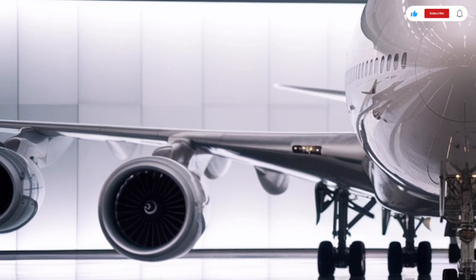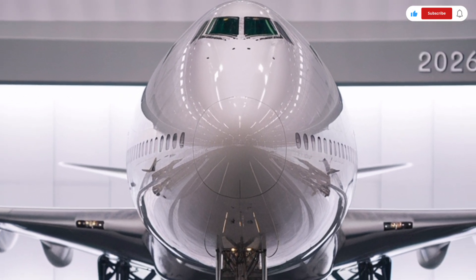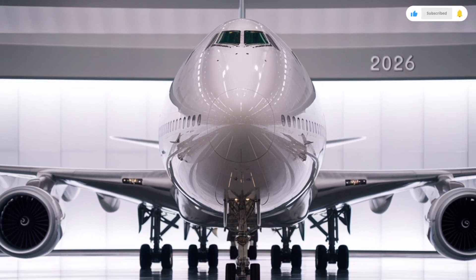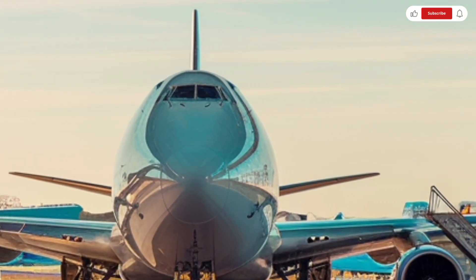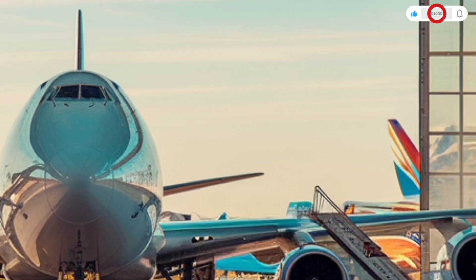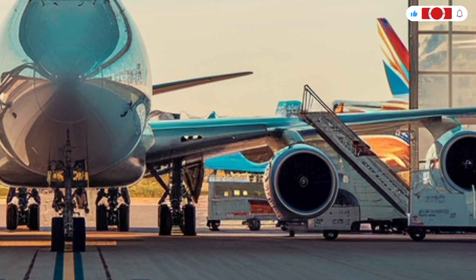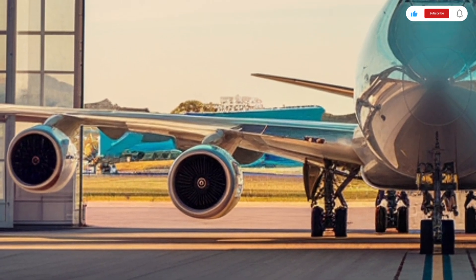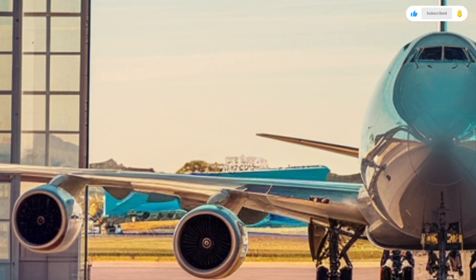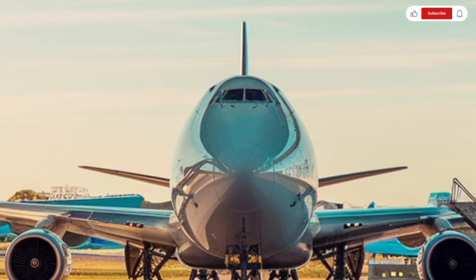Stepping inside, the transformation becomes even more impressive. The interior of the 2026 Boeing 747 is a breathtaking blend of modern luxury, smart engineering, and passenger comfort. Lighting plays a big role here, with soft ambient LEDs running across the cabin in customizable colors that minimize fatigue during long-haul flights. The aisle feels wider, the overhead bins are more spacious, and the climate control system offers more stable temperatures throughout the entire aircraft.